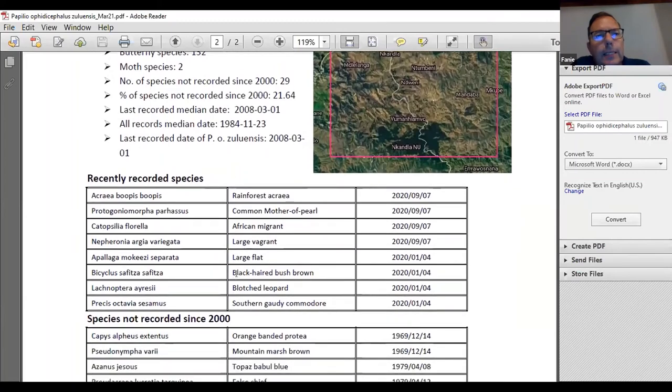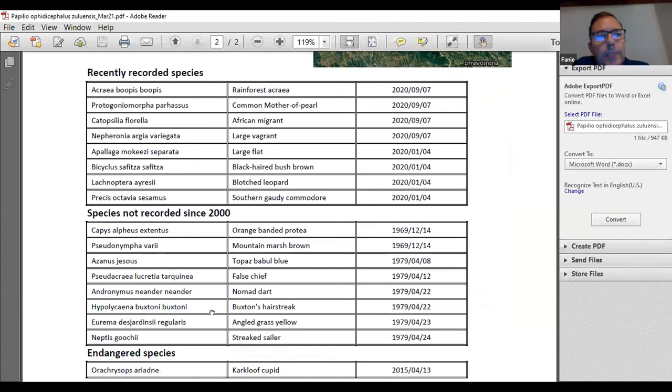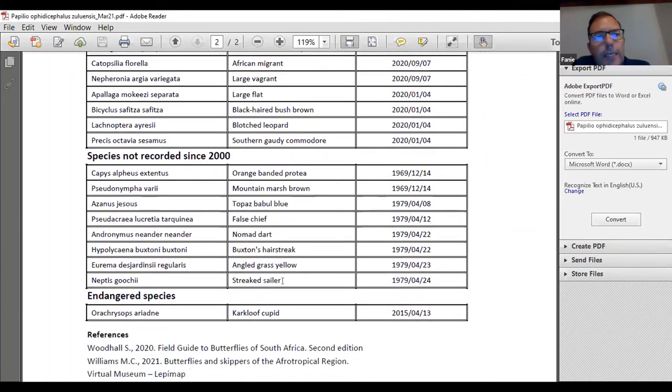At the bottom I list recently recorded species — all of these were recorded in 2020, giving people an idea of what they can find in this quarter degree square. I also give a list of species not recorded since 2008, with some records going back to 1969. A species like the Topaz Babel Blue is very common, so there's no reason why its date should be 1979 — that should be 2021. Even the False Chief and the Angle Grass Yellow are very common species and those dates can easily be updated. If there's an endangered species in this quarter degree square, I will also list that.